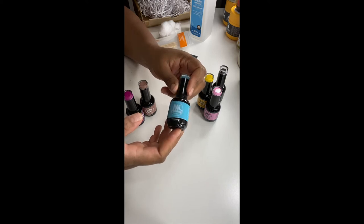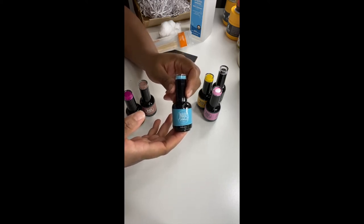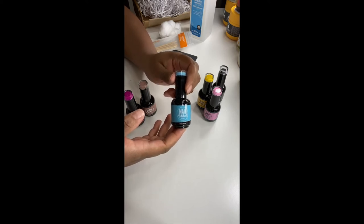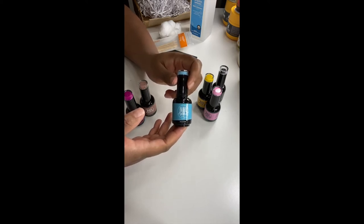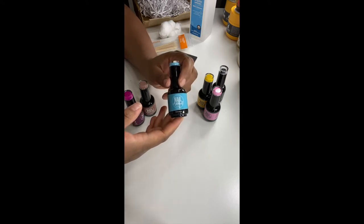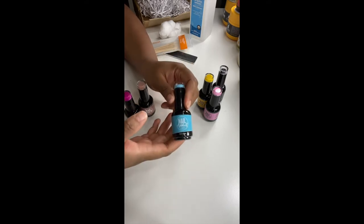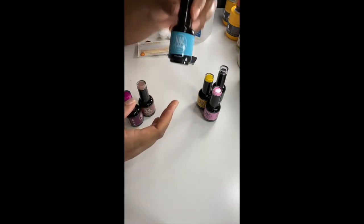This blue one is called Fun in a Bottle. My husband is always telling me every time I ask him what color I should get, he says get blue. But every time I go I never do it because if I can't figure out what color I want I'm gonna pick pink or white. But anyway I got blue just to see how he would like that.